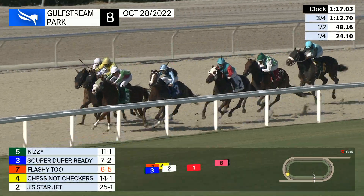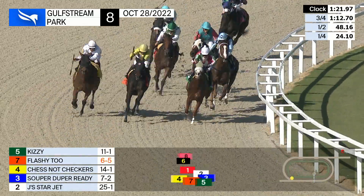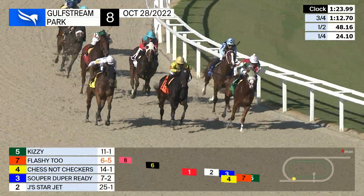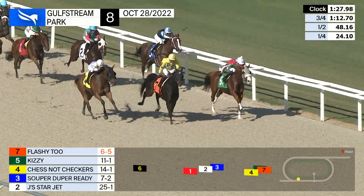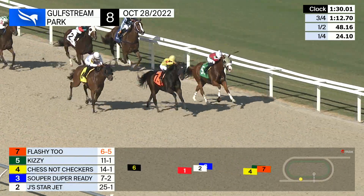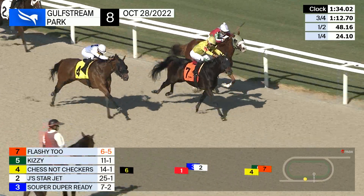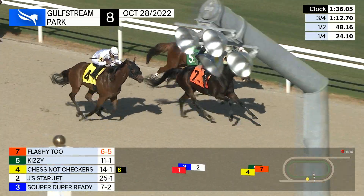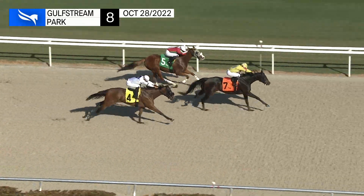Chestnut Checkers tries to get Kizzy, who has the lead. Super Duper Ready is all in toward the rail with a quarter of a mile left to go. Three quarters, one twelve and three. Flashy Two from between, Kizzy along the rail, down the center, and Chestnut Checkers. There's an eighth of a mile to go — Flashy Two now takes a narrow lead from the outside. Chestnut Checkers from the inside, it's Kizzy. Sixteenth to go, Flashy Two digging in and turning away the challenges.